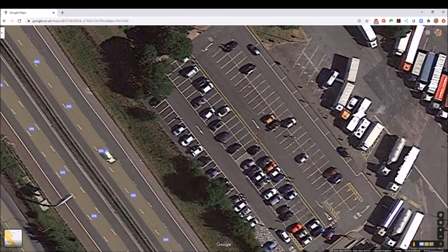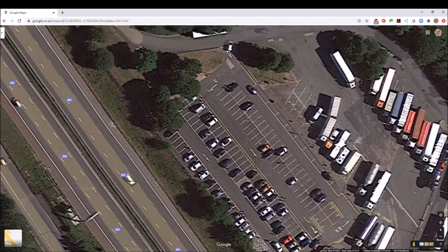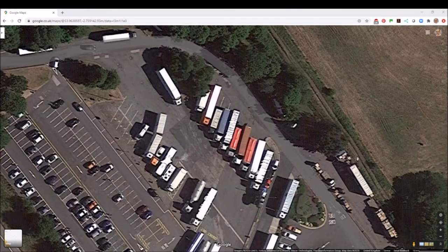Cars come in here and head down to the first signed space, then can find themselves spaces in the car parking area. HGVs carry on round to the left, turning right into the lorry parking, and then occupy one of these drive-in reverse-out spaces on the lower left-hand side, or reverse back into one of the spaces on the right-hand side.